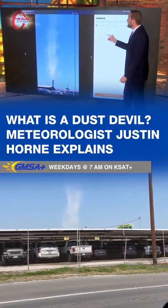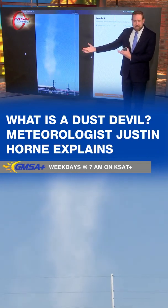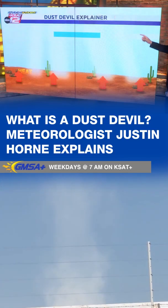What we're looking at here is a dust devil, or they call it a whirlwind. If you're out in West Texas where I'm from, we see these a lot. Dust devils is what I call them. Very cool shot, as that was near the airport.